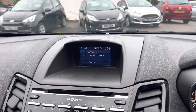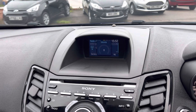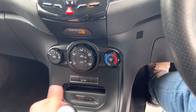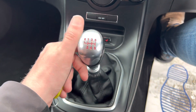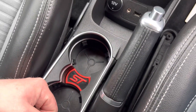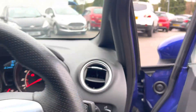It has a Sony sound system with Bluetooth audio, USB connectivity, and DAB radio. There's a heated front windscreen, air conditioning, and the front seats are heated as well. Nice to see a clean gear lever too — a lot of these suffer badly with wear, but as you can see this one is in great condition, along with the ST insert in the cup holders, 12-volt socket, and USB down there.